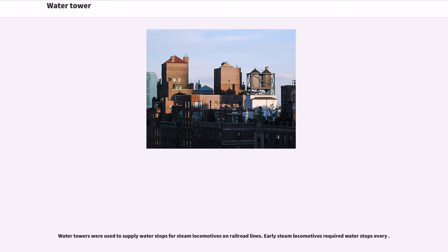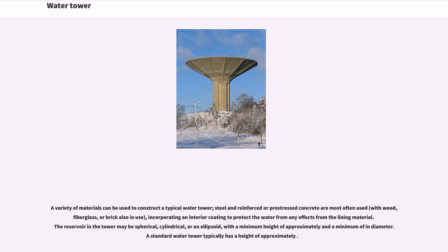Water towers were used to supply water stops for steam locomotives on railroad lines. Early steam locomotives required water stops every day. A variety of materials can be used to construct a typical water tower. Steel and reinforced or pre-stressed concrete are most often used.